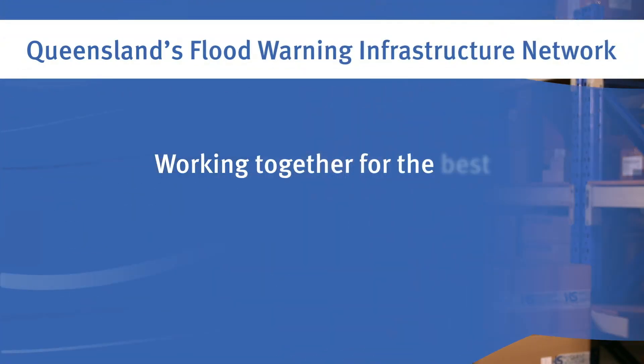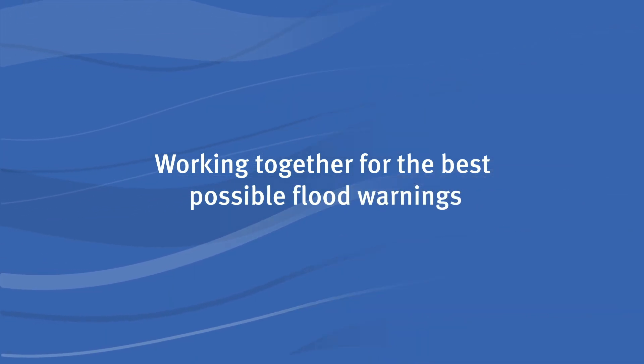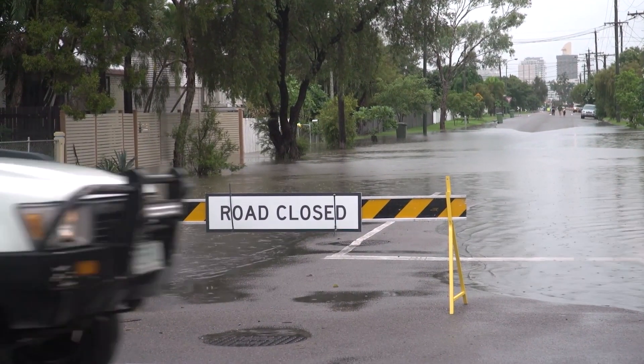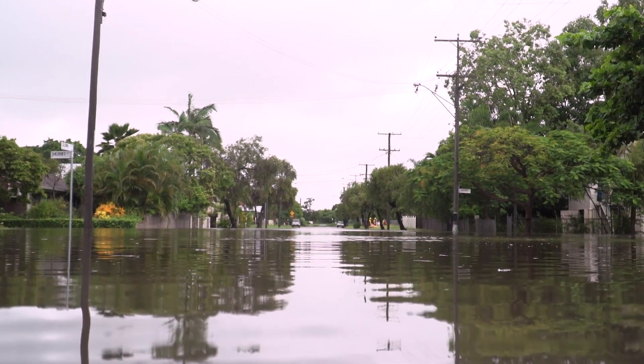Floodwaters don't respect boundaries, so it's vital that we work together for the best possible warnings. The Queensland Reconstruction Authority is working with key stakeholders including the Bureau of Meteorology, the Department of Transport and Main Roads and local governments to improve Queensland's flood warning infrastructure.